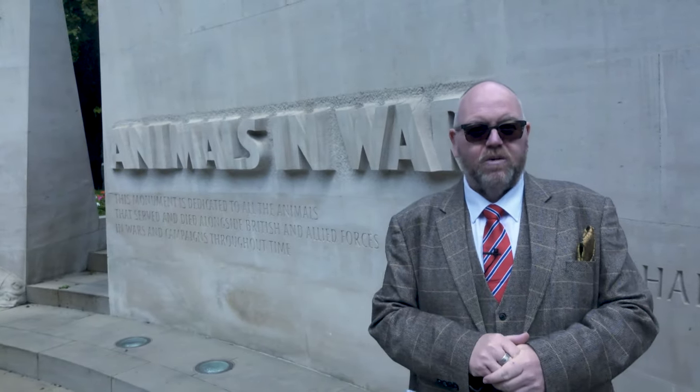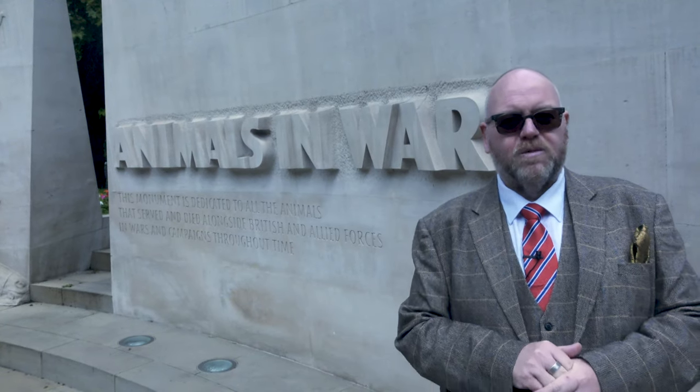Welcome to the History Law Channel. You join me here at a rather unusual memorial in London. We're actually in Park Lane. This is Brook's Gate.